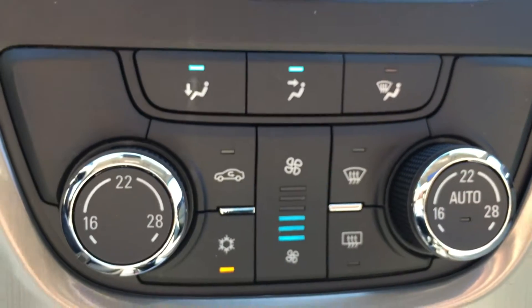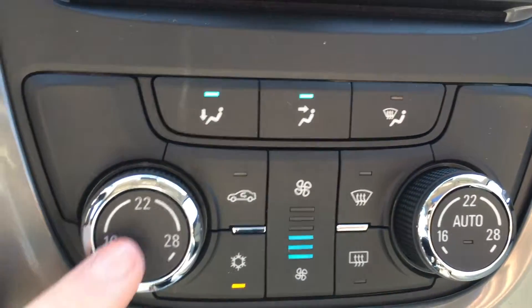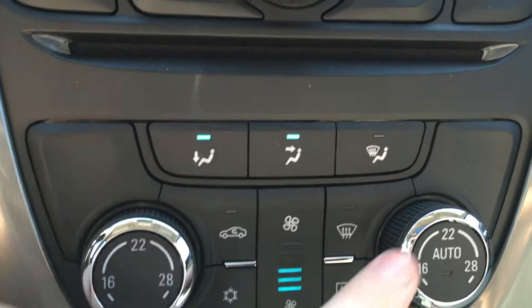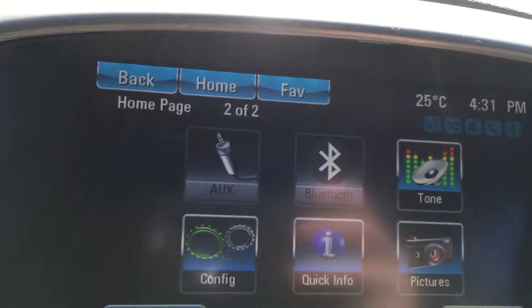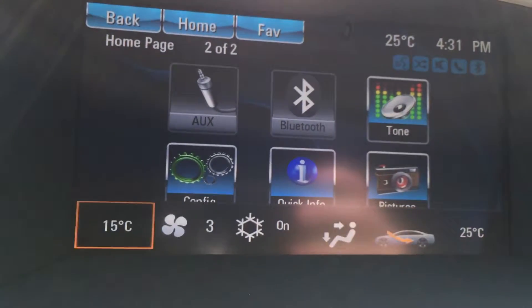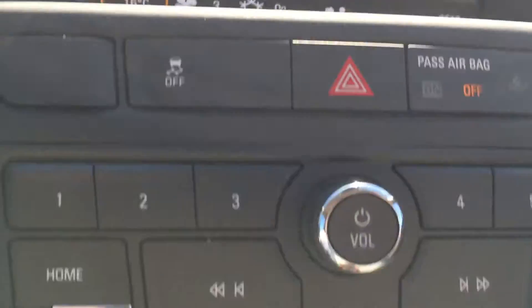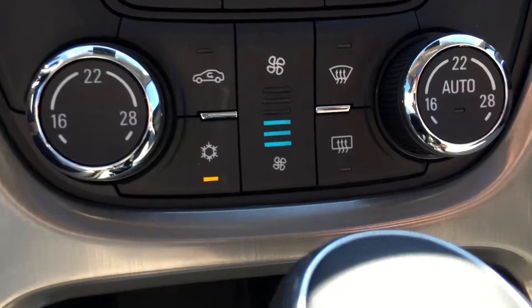This vehicle is equipped with dual climate zones in the front seat, using one dial to control the driver seat temperature and another dial to control the passenger seat temperature. For example, you can have the driver seat temperature set to 16 and the passenger seat temperature set to 25, making for a more comfortable drive for both the driver and the passenger.